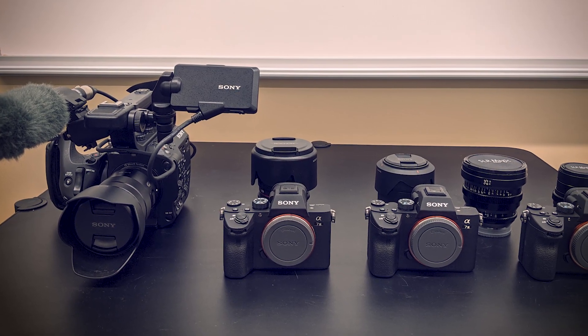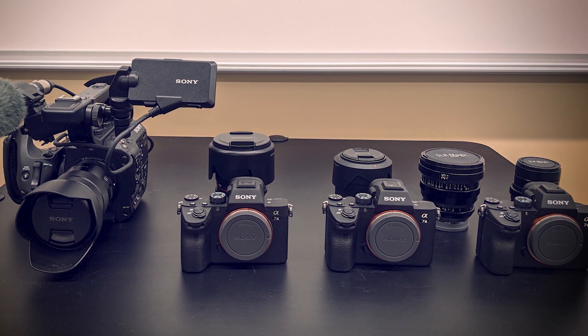Not a lot of students get that opportunity at the high school level — to be able to come in, get down, and work with the cameras. Who gets that? Especially with state-of-the-art equipment.